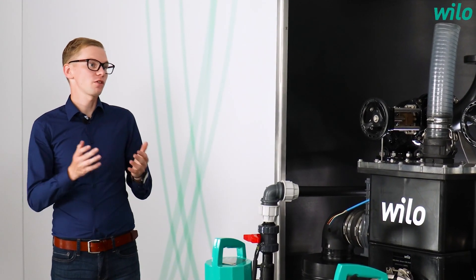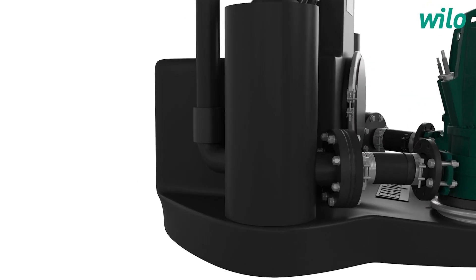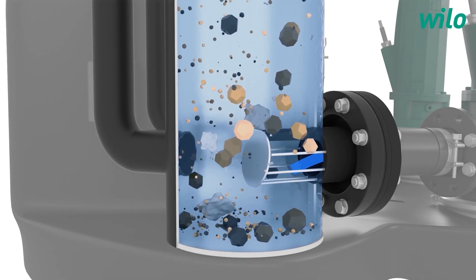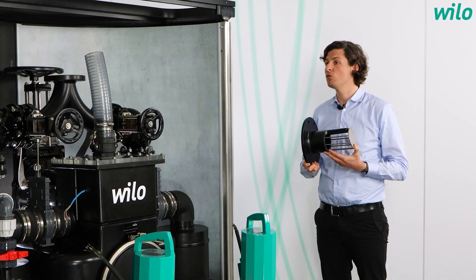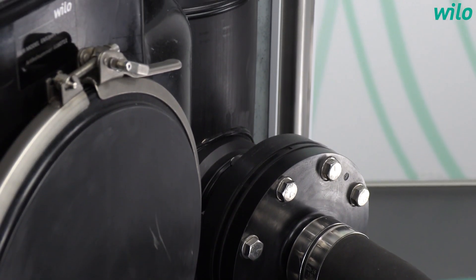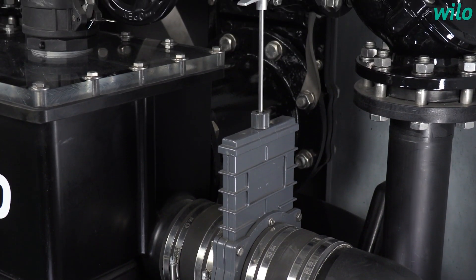Let us talk about these three points. How does the system prevent clogging and ensure operational reliability? With a solid separation system, the core solids in the wastewater are firstly separated and held back in the solid separation tanks with our unique mechanical grille, which I can show here. Only the pre-filtered wastewater is allowed through the pump hydraulics and into the collection tank. When the pumping process starts, the wastewater is pumped through the solid separation tanks and into the outflow, taking away the core solids with it. This increases operational reliability.